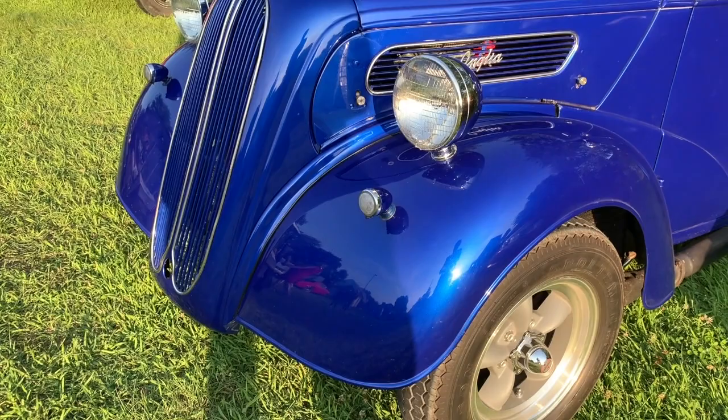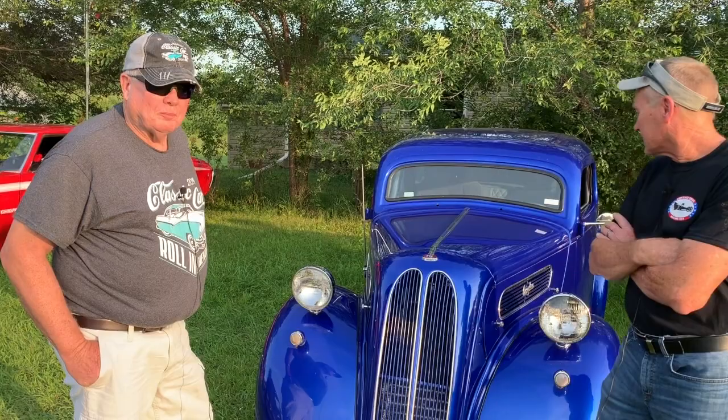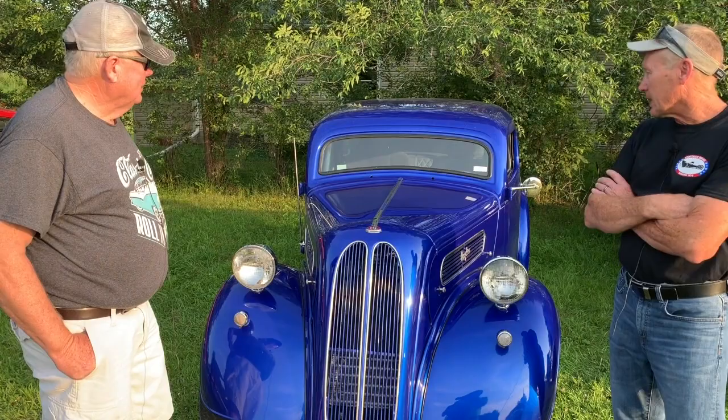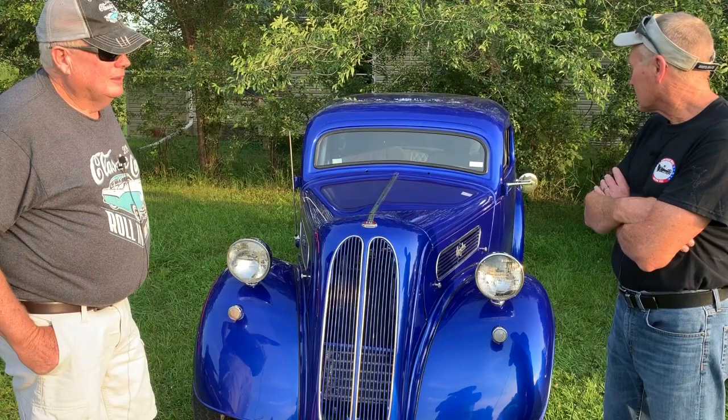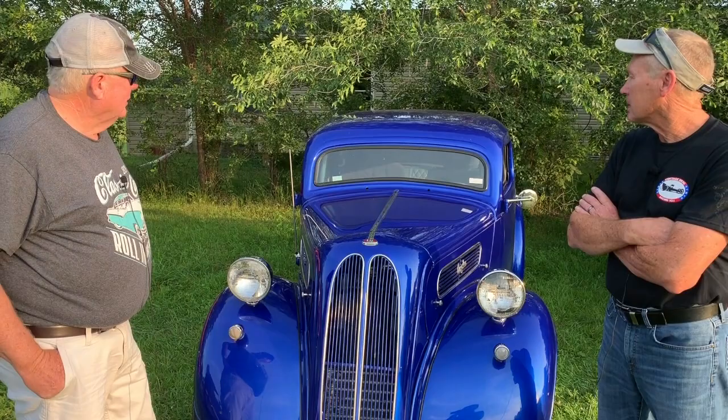It's all original steel except the rear fenders. His buddy Glenn chopped the top in night school while he was in the Army and brought it home that way. They tried different suspensions under it, and now it has a straight axle, Chevy rear end, Chevy transmission, and a Chevy 350 motor.